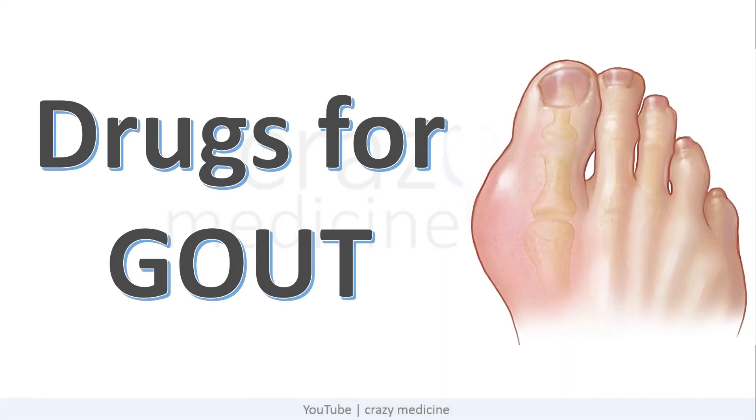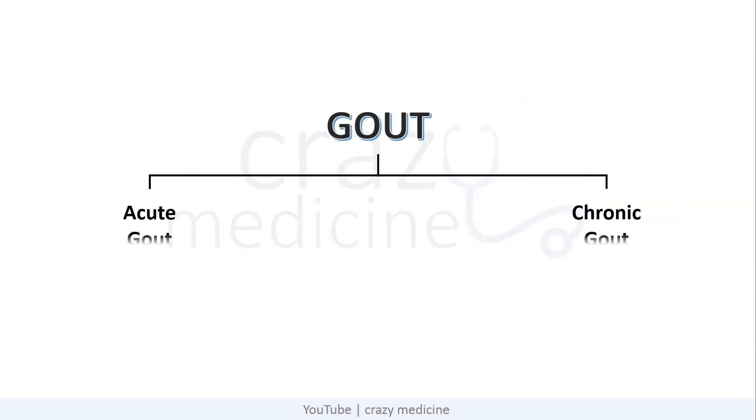Hello friends. In this video we are going to discuss about drugs used in gout. Gout is nothing but a metabolic disorder characterized by hyperuricemia. When blood levels of uric acid are high, it precipitates and deposits in joints, kidney and subcutaneous tissue. Gout is divided into acute and chronic gout, and since the treatment of both are different, we will discuss them separately.